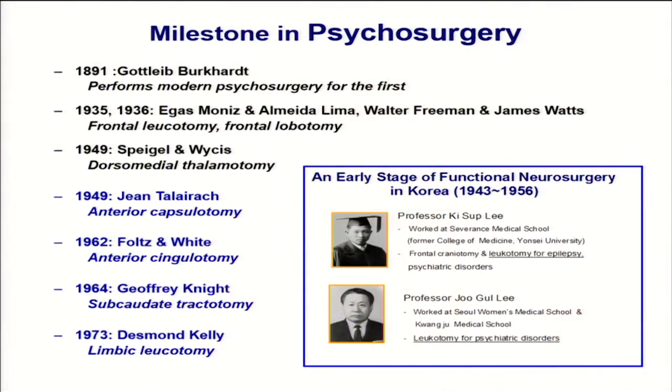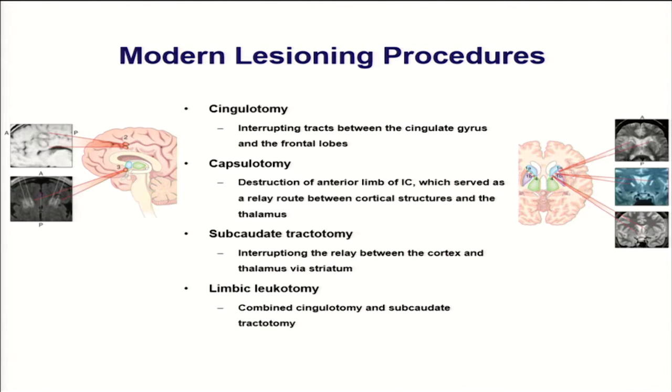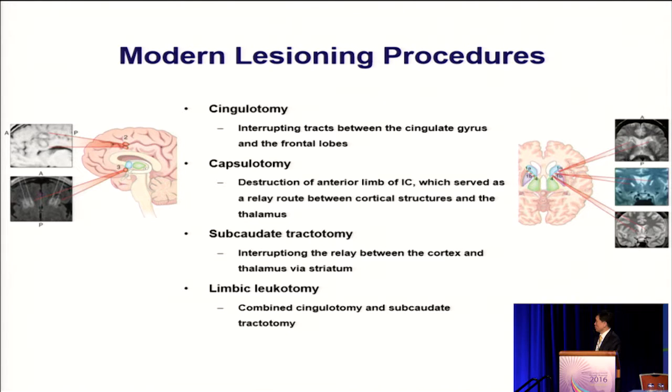As you know, psychosurgery has a long history. Currently, cingulotomy, capsulotomy, subcaudate tractotomy, and limbic leucotomy are used for the treatment of obsessive compulsive disorder. Initially, we were trying to use this device for cingulotomy. However, the cingulum was outside of the treatment envelope with focused ultrasound.